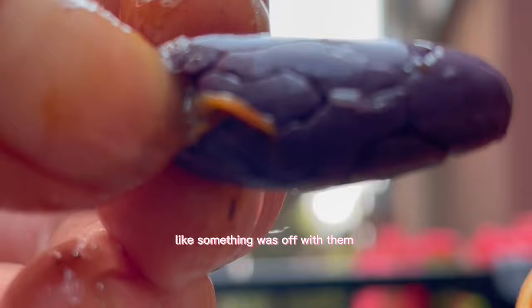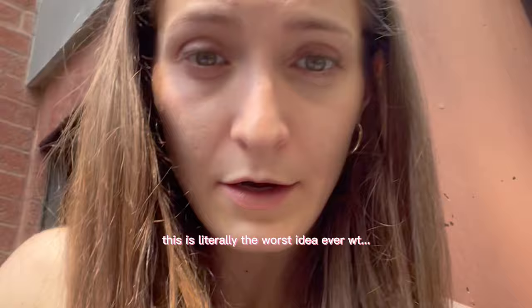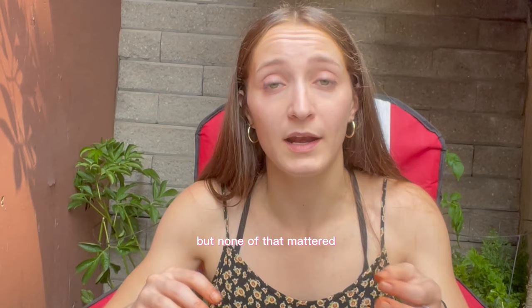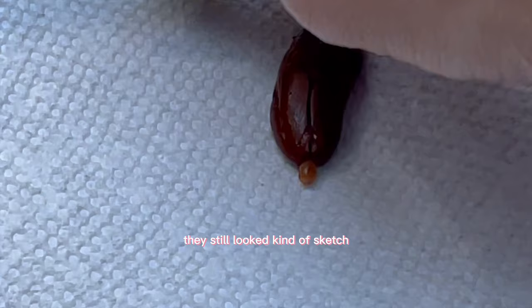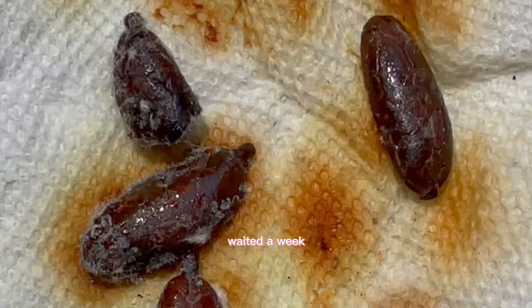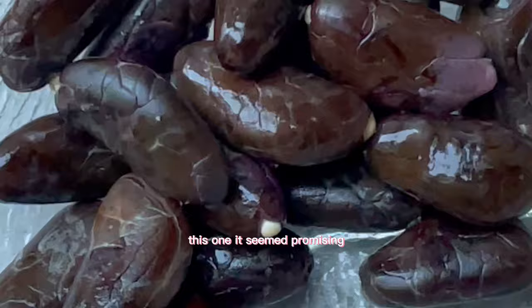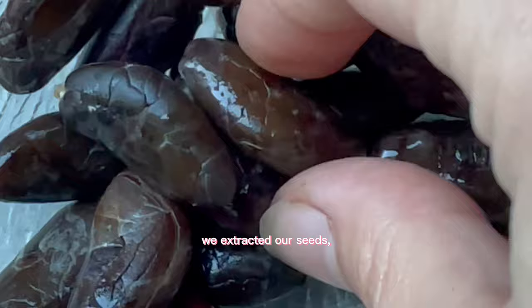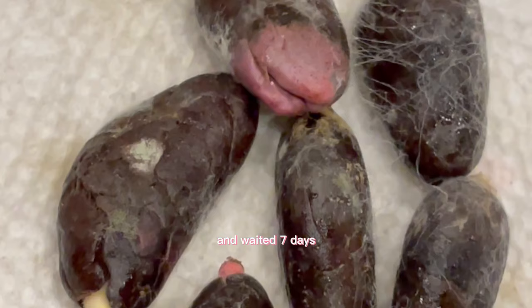The seeds looked kind of weird, like something was off with them. Despite all that, the only thing that mattered was growing a chocolate plant in Canada during winter. We spent a few hours separating all the seeds, got them on a damp paper towel in orderly fashion, and waited a week. Within seven days: sketchy mycelium again. So we needed cacao pod number three.